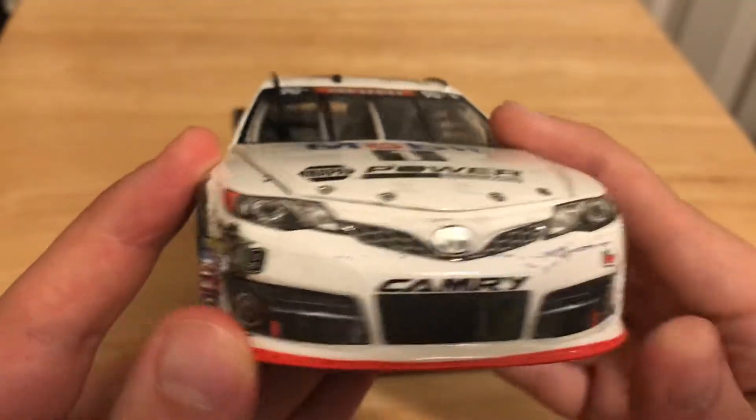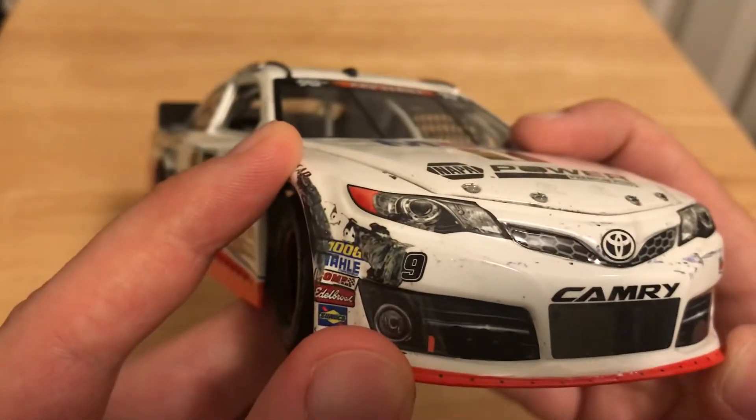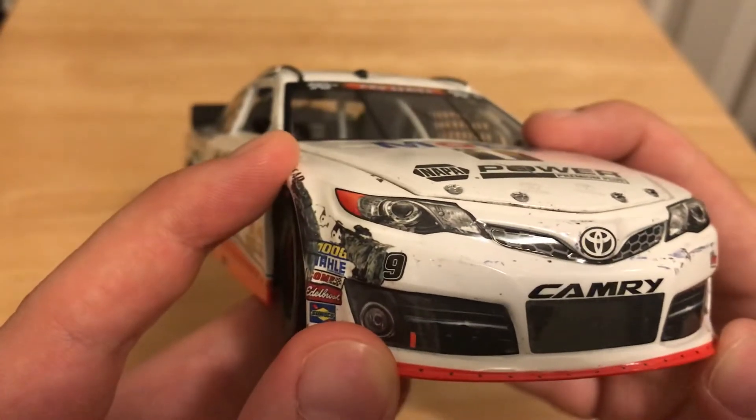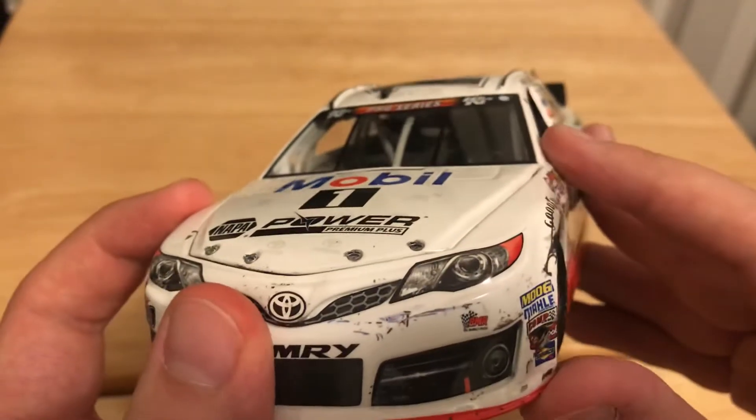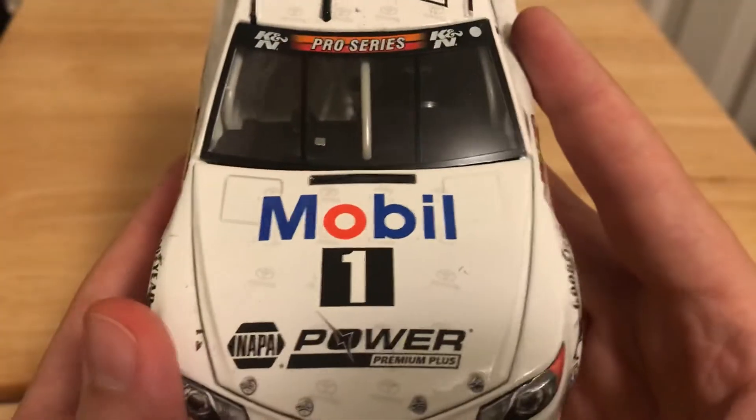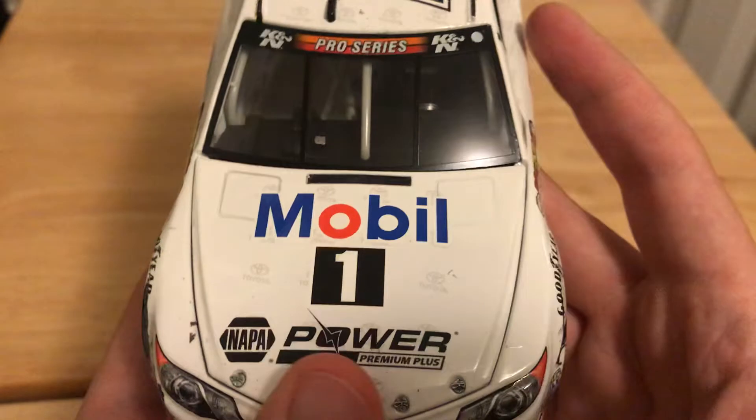We'll start from the front. You got Camry, number 19 — the one is kind of smudged, which is kind of funny. Bill McAnally Racing's logo right there, Camry, Toyota, Mobile One, Napa Power Premium Plus. Got K&N Pro Series on the windshield banner.